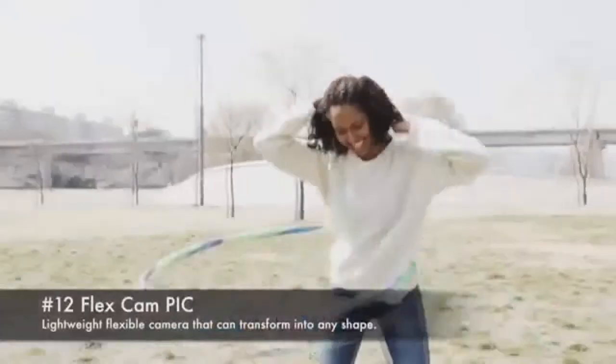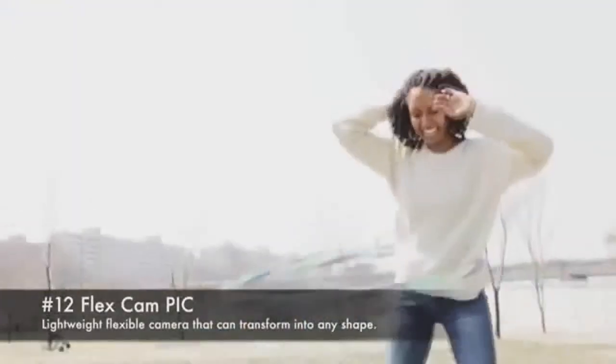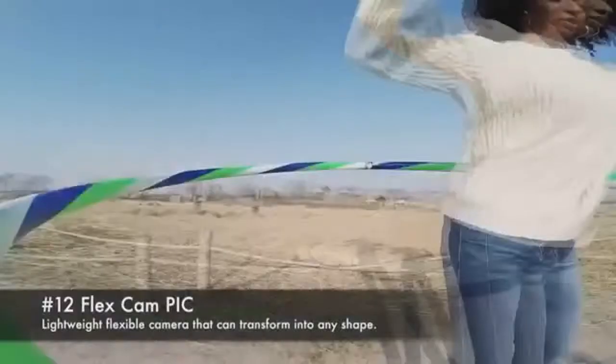Flexcam PIC. A lightweight flexible camera that can transform into any shape.